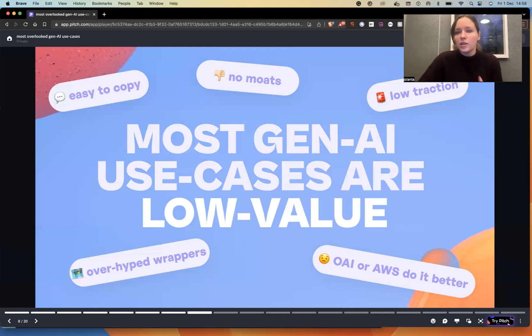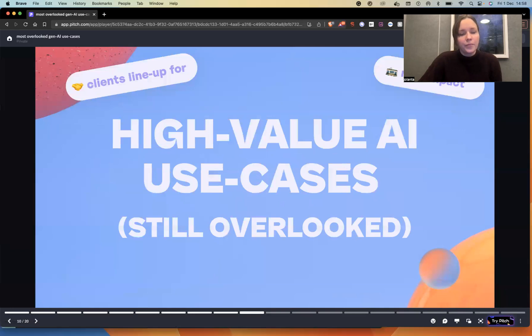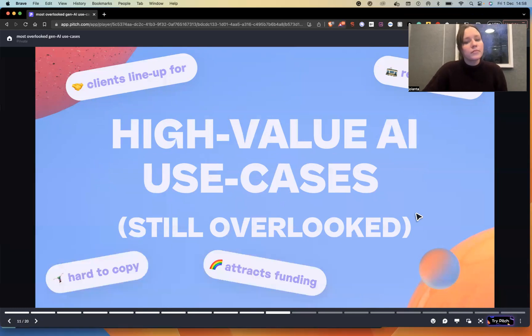One more low-value signal is low traction — users are not rushing to use it or not lining up to purchase it. On the flip side, if we look at high-value use cases that are still overlooked, the signals we see are: clients line up to use it, they offer real impact and long-term impact, they are harder to copy, and they attract funding.